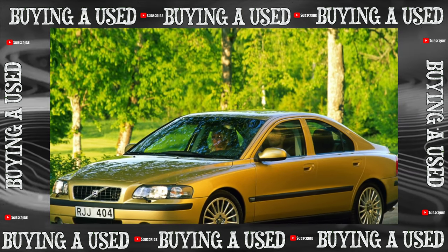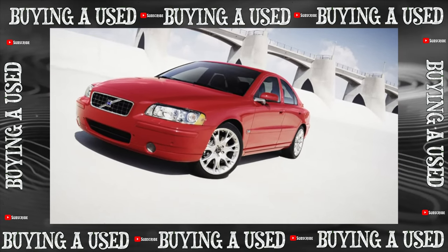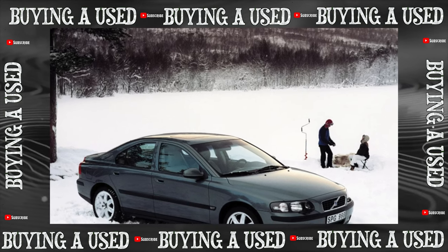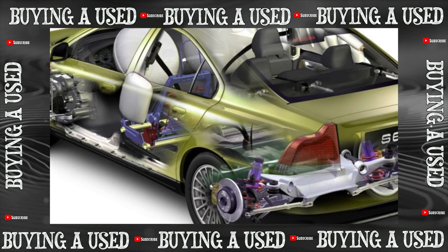The Volvo S60 is beautiful, comfortable, safe, and its prestige is not burdened by the ambiguous image of mucks and boomers. But in the secondary market, S60s are several times less popular than German competitors: the Audi A4, BMW 3-series, or C-class Mercedes.